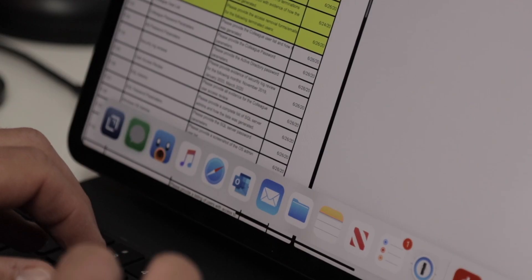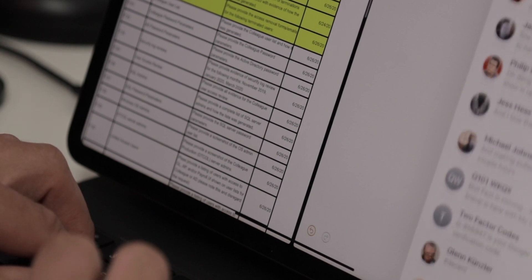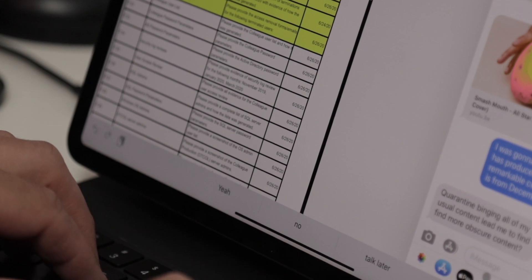Next up on the list is iMessage, which is obviously there to keep in touch with friends and family. Having iMessage in the dock is super great because you can easily throw it into split screen or slide over, jump into a text message thread, and then jump back out without getting completely distracted or shifting modes out of whatever you're working on.